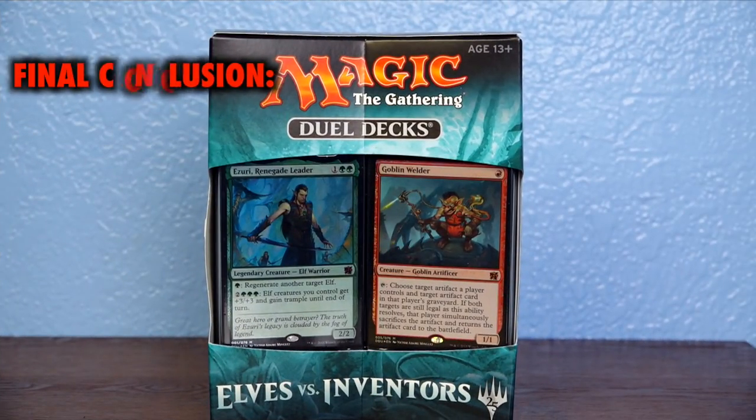Despite the absence of classic Elf cards like Nettle Sentinel and Quirion Ranger, and only having a single copy of Elvish Archdruid — which makes finishing with Azuri sluggish and limited — the deck still manages to put up a fight against Inventors. But it's always a mad hunt for Azuri and a struggle to punch through. After a few games, everyone wanted to play Inventors, and we were taking turns to see who got stuck on Elves. While my grades over the years for this series have been mixed — literally everything from fails to A's — I was sad to hear this series was ending.